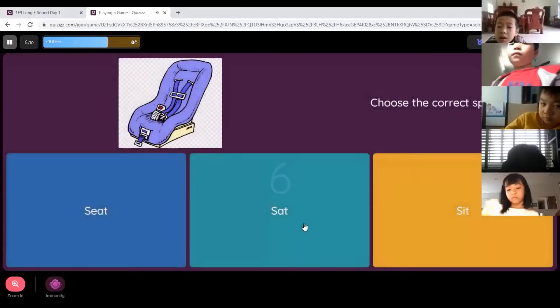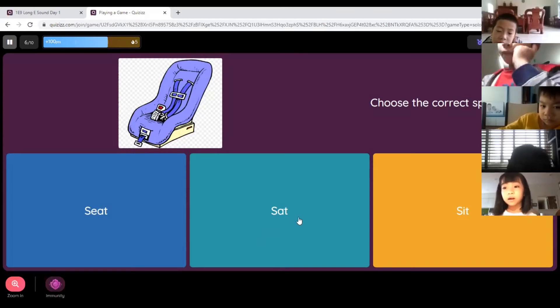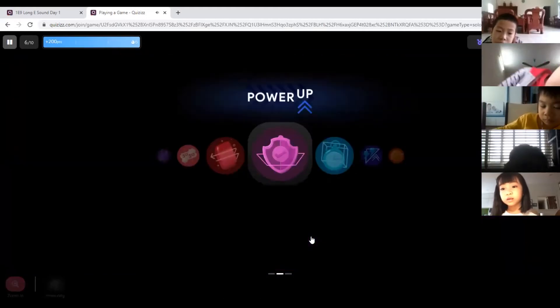Number six — Susie, tell me the answer. 'Sheep — I see it.' Number one, two, or three? One. Well done, number one.